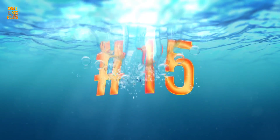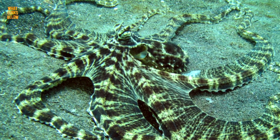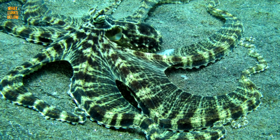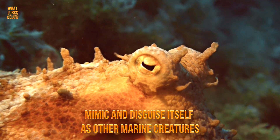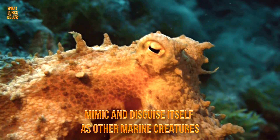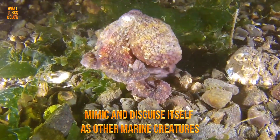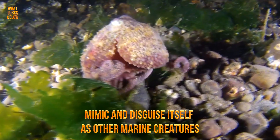Number 15: it is a master of disguise. First and foremost, the most fascinating feature of the Mimic Octopus is its fantastic ability to accurately mimic and disguise itself as other marine creatures. And it does an impeccable job of accurately portraying the creature it chooses to mimic.